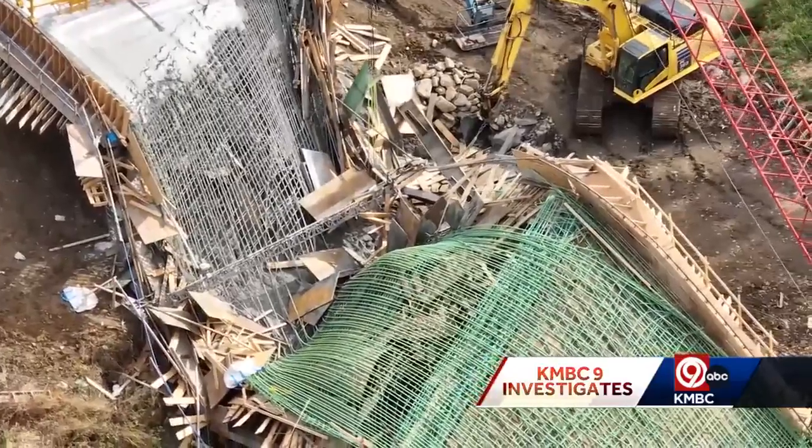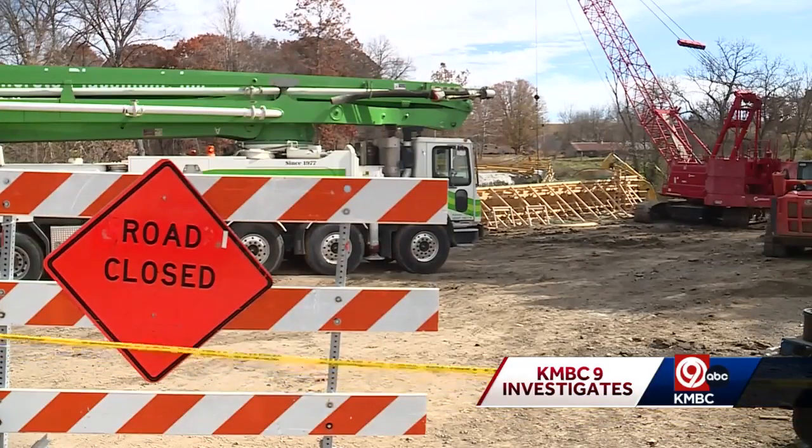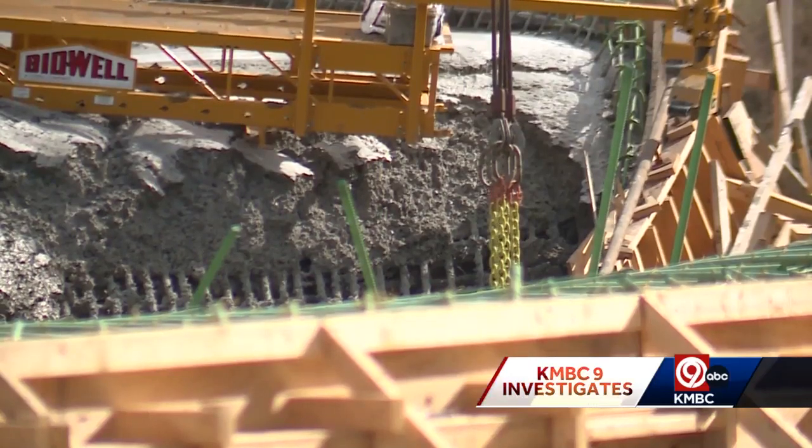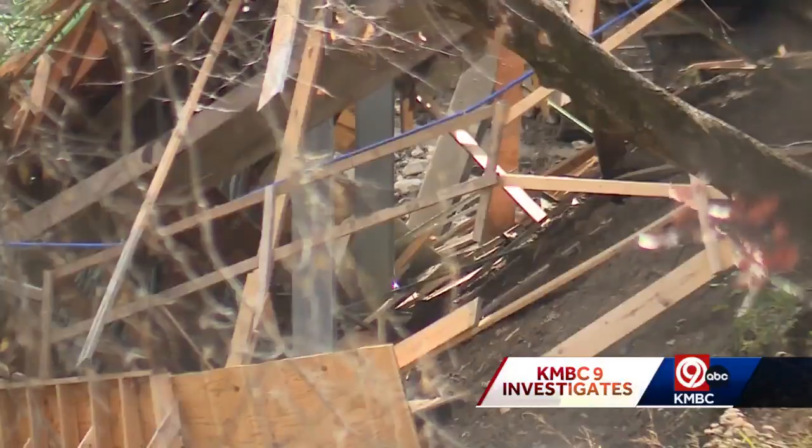Professor John Myers with Missouri S&T is one of Missouri's top bridge experts. He did not want to speculate about an exact cause, but said investigators will look at several things from this scene, including formwork, shoring, and soil conditions.